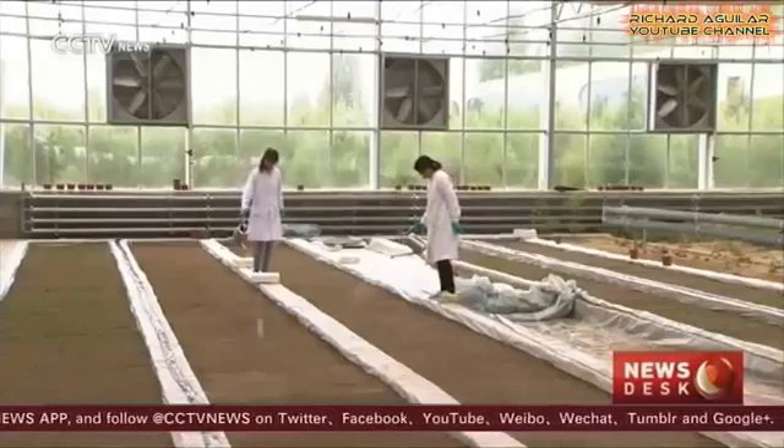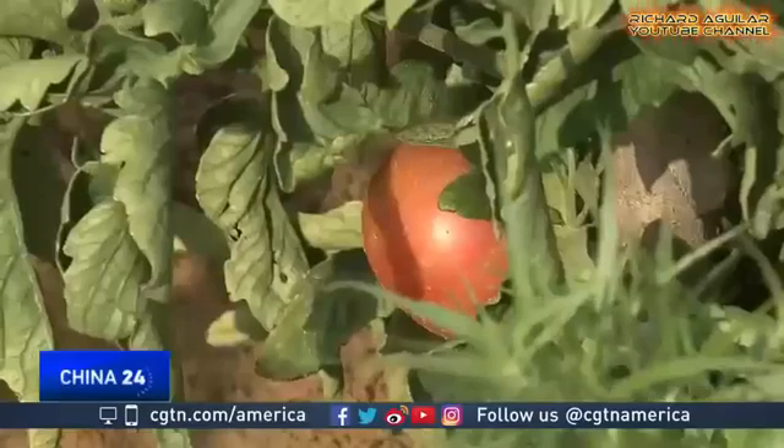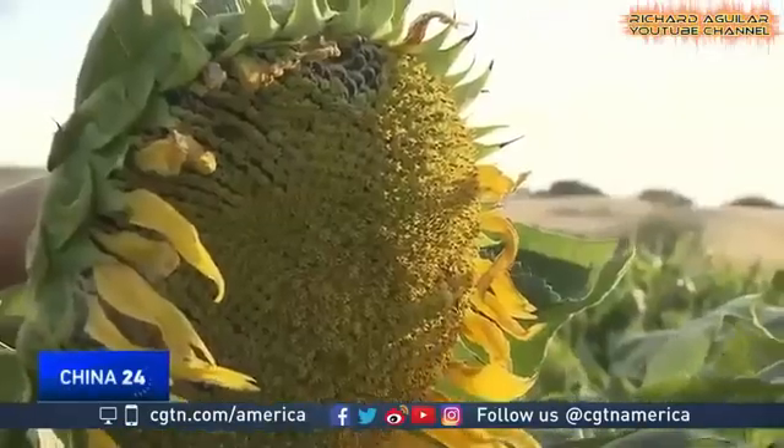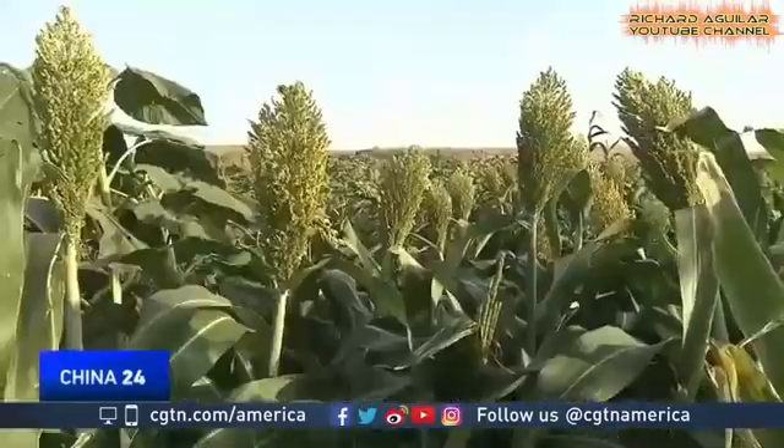Is it possible to turn this yellow sand land into fertile soil? Crops like corn, tomatoes, sorghum and sunflowers are transforming more than 200 hectares of sand dunes into an oasis, all within six months.